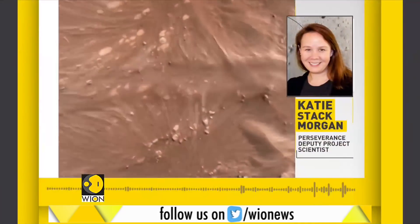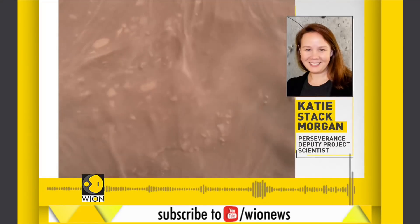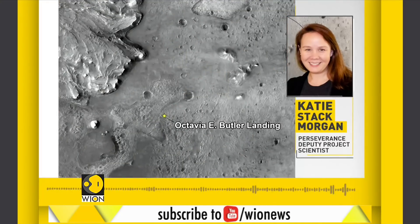A NASA official announced: "I am honored and excited to announce that Perseverance's landing site is now called Octavia E. Butler Landing."